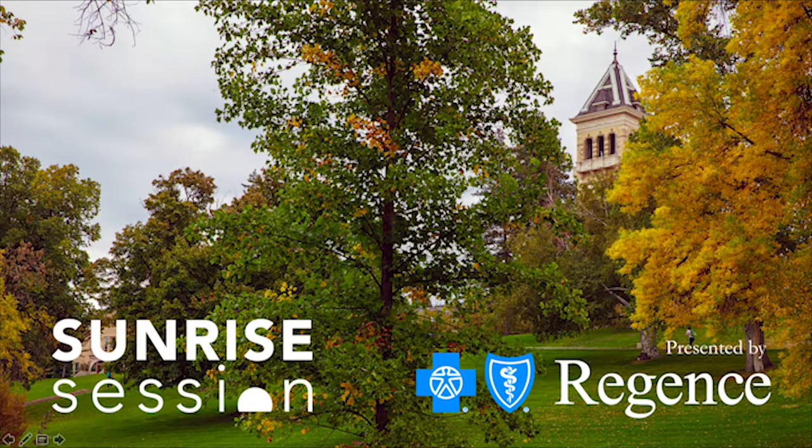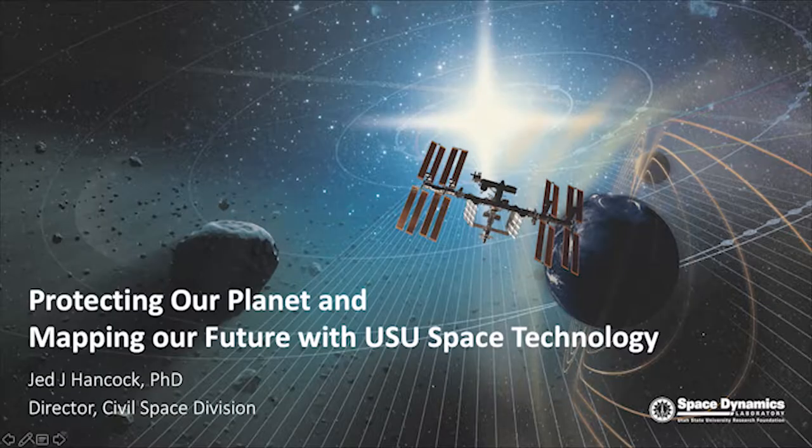Ladies and gentlemen, please thank our sponsor Miguel Rivera. Today we have Jed Hancock, Director of the Space Dynamics Lab Civil Space Division at Utah State here to speak with us. Please welcome Jed Hancock. Thank you for that kind introduction. I am excited to be here today and represent the great Utah State University. Thank you for spending the morning with me. I'm excited to talk to you about the many things we do in research and development and how we protect our planet and map our future with the technology we develop.